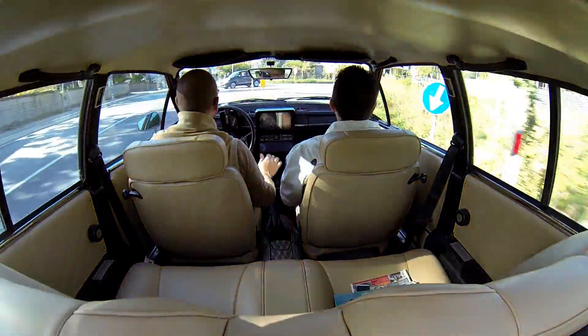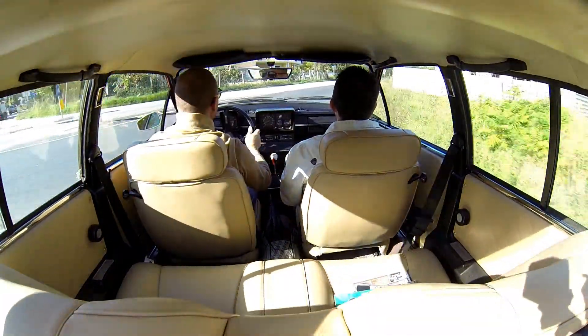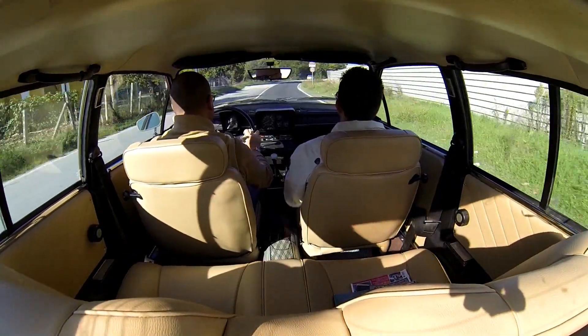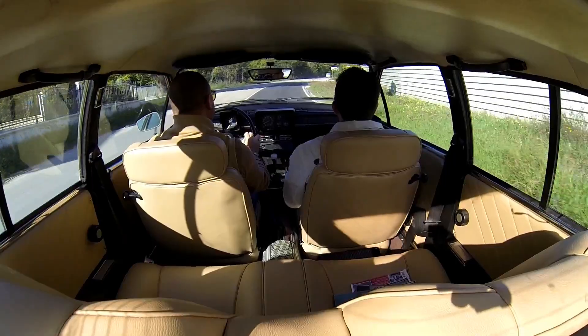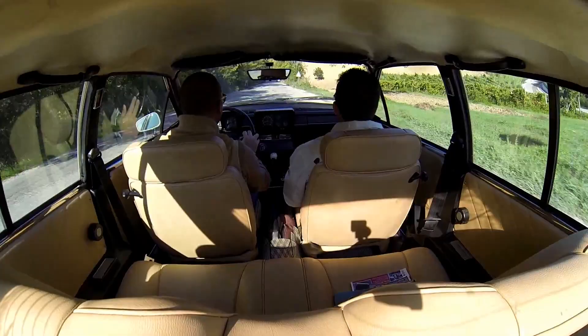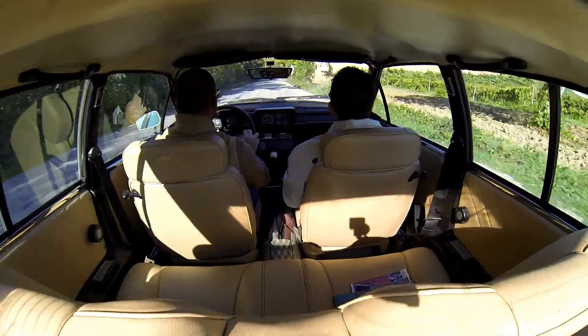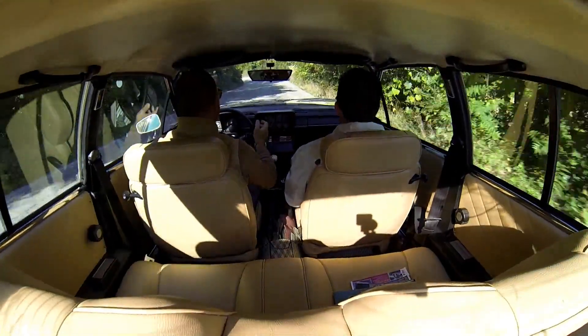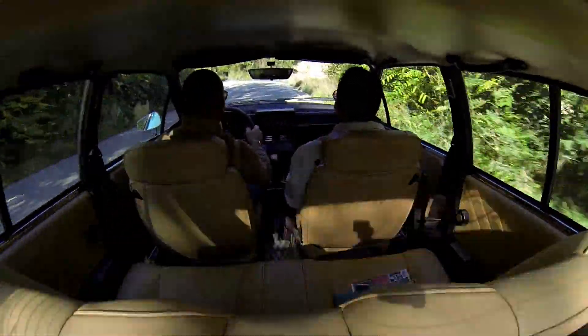Ho deciso di mettere le mani, ho fatto sia la parte meccanica totalmente rifatta: il motore, frizione, freni, scarico. La macchina meccanicamente nuova, pochissimi chilometri da nuova. È restaurata da un paio d'anni, ma l'abbiamo usata solo 5 o 6 volte.